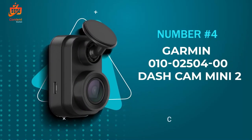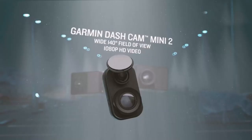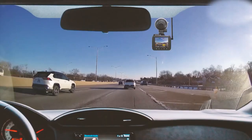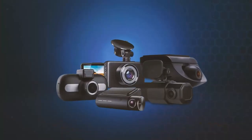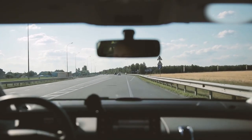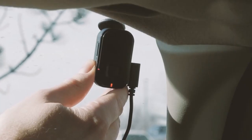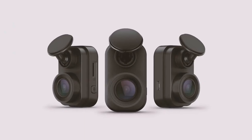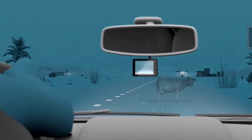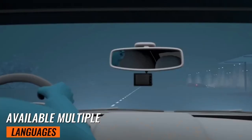Number 4: This tiny powerhouse might just be the perfect addition to your car's safety setup. Measuring in at the size of a car key, the Garmin Dash Cam Mini 2 discreetly tucks behind your rearview mirror, capturing incidents without drawing attention. Its sleek design ensures it seamlessly integrates into your vehicle. Equipped with a wide 140-degree lens and Garmin Clarity HDR optics, this cam records stunning 1080p videos, delivering crisp details even in low-light conditions.